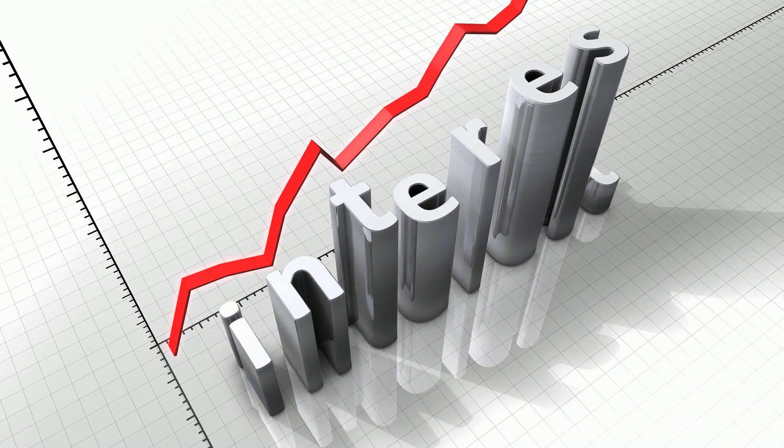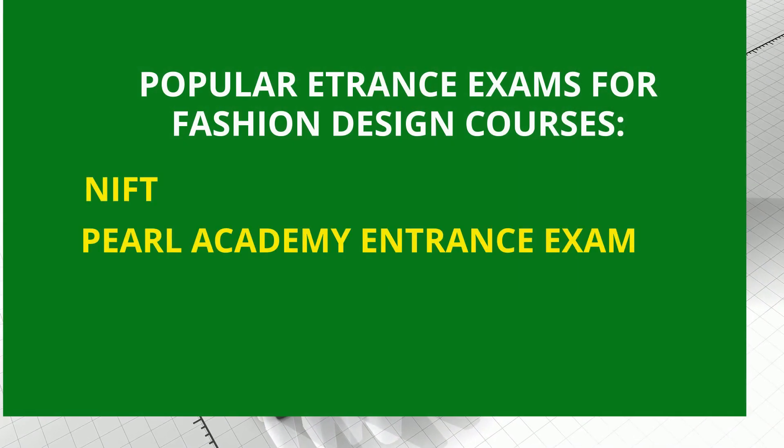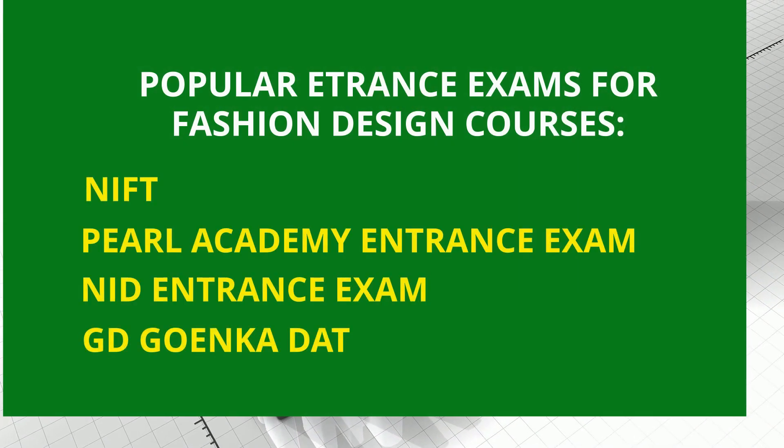Some of the popular entrance exams that one should consider giving are the NIFT entrance exam, Pearl Academy entrance exam, NID entrance exam, GD Goenka DAT, and many more.